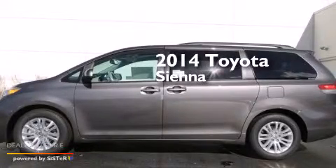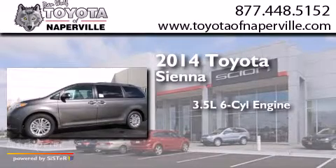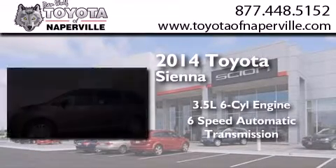This is a brand new 2014 Toyota Sienna. It has a 3.5 liter 6-cylinder engine and a 6-speed automatic transmission.